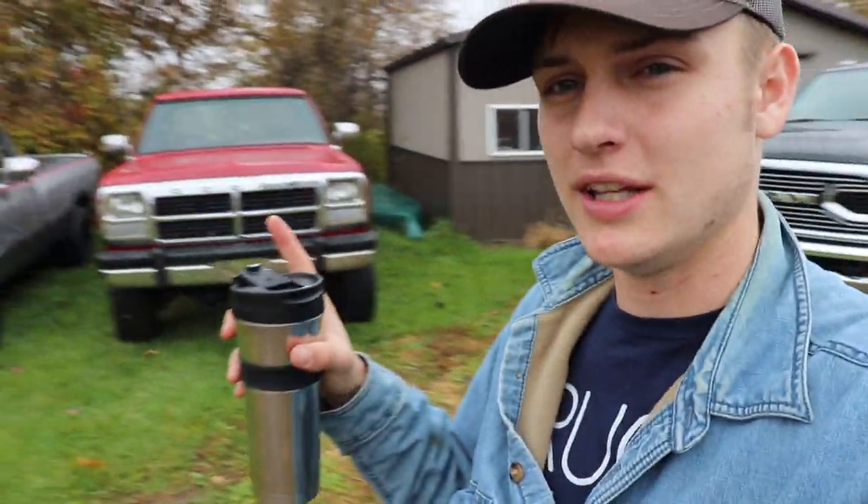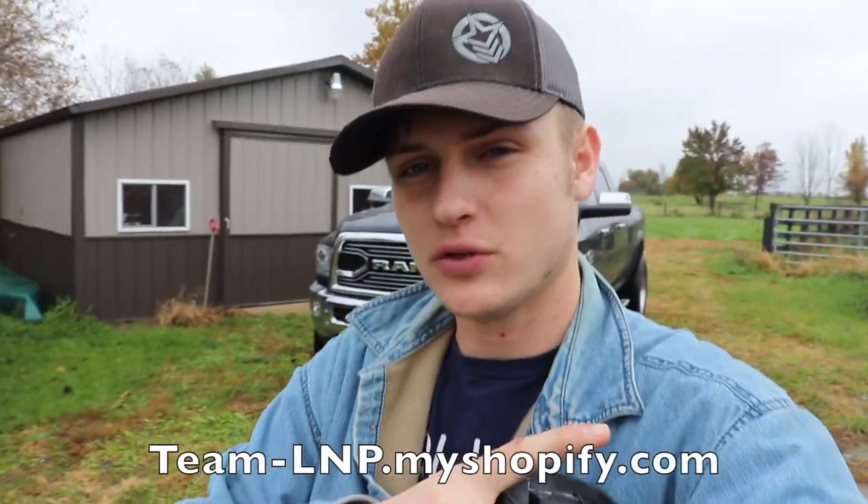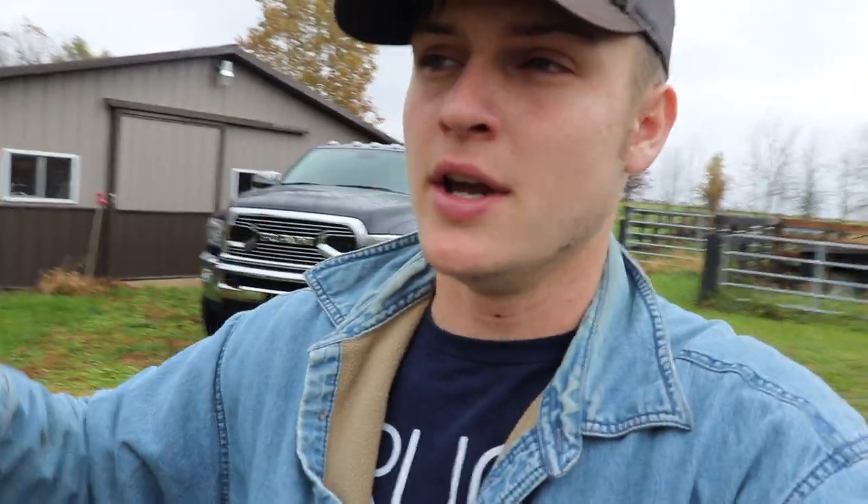We are running a giveaway on this 2018 Longhorn as well as this 1991 first gen, and there's going to be one winner who gets to pick between the two trucks. To enter, go to team-lmp.myshopify.com. Every $15 you spend throughout the giveaway — which ends December 5th, just four weeks away — gets totaled up, divided by 15, and that's how many entries you get. Spend $15, get one entry; spend $30, get two; spend $45, get three, and so on.